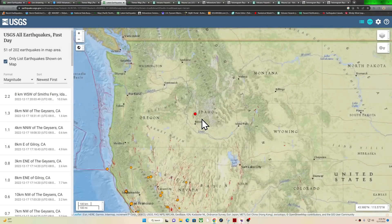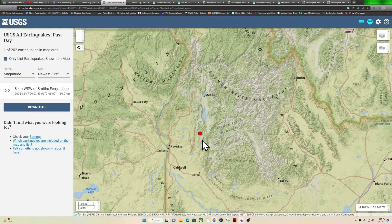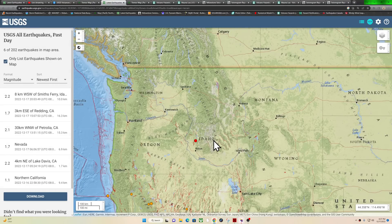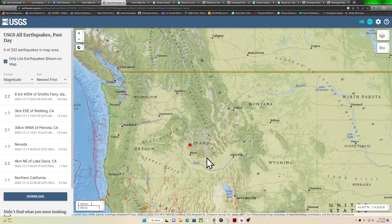One earthquake up here in the Idaho area, just outside of the Smiths Ferry, Idaho area. 2.2 coming in within the last hour, just off this little fault system — the Squaw Creek Fault — north of Boise. I haven't really seen too much activity here around the Sawtooth Fault System area that we normally look for; that's a little bit further east around Stanley, Idaho. But a little bit of activity is kicking up here.